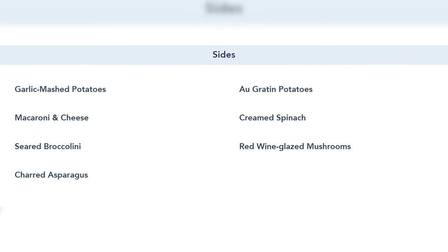At Le Cellier, the filet mignon is nearly $60, so finding a filet mignon here for $36 is a welcome change. We won't know the cut quality until the restaurant opens, but The Wave always delivered high-quality food and put a lot of effort into their dishes — so I expect Steakhouse 71 will continue that tradition with amazing steaks at a great price. Sides include garlic mashed potatoes, gratin potatoes, mac and cheese, creamed spinach, seared broccolini, red wine glazed mushrooms, and charred asparagus.